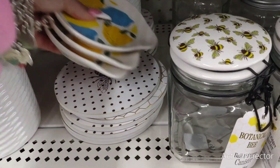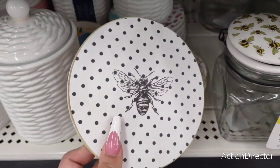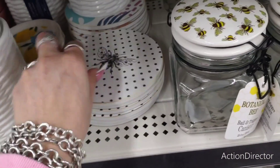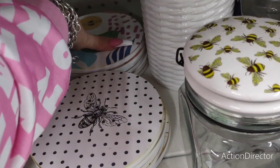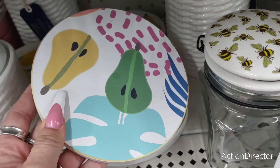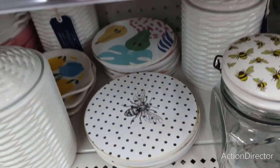I want to get into how cute these trivets are. You have the black and white bee. You have the beehive. And over here, look at the fruit — how cute. The pears. Or is that guava? I love it. Whatever it is, it's cute. Totally adorable.